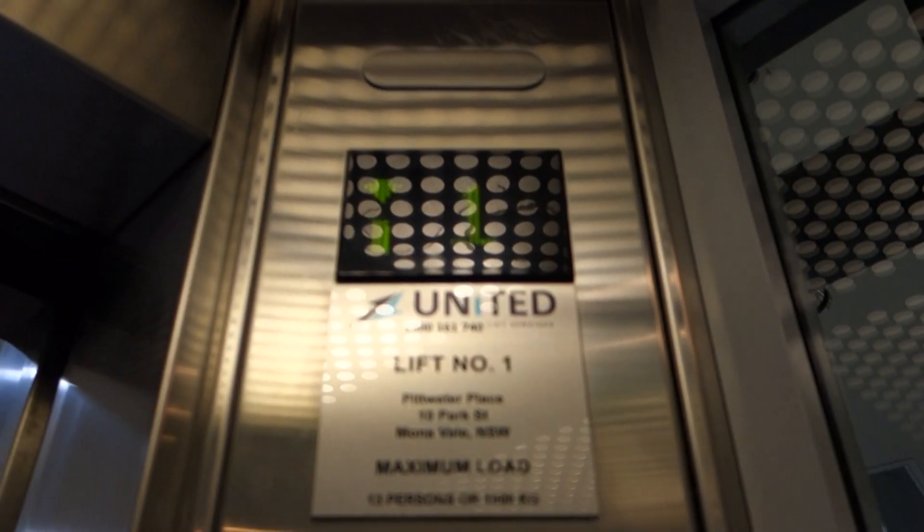That's the chime — love that chime. Maintained by United. Going down to the basement.